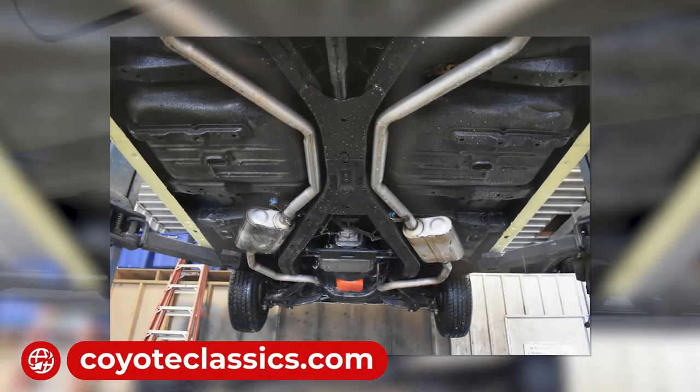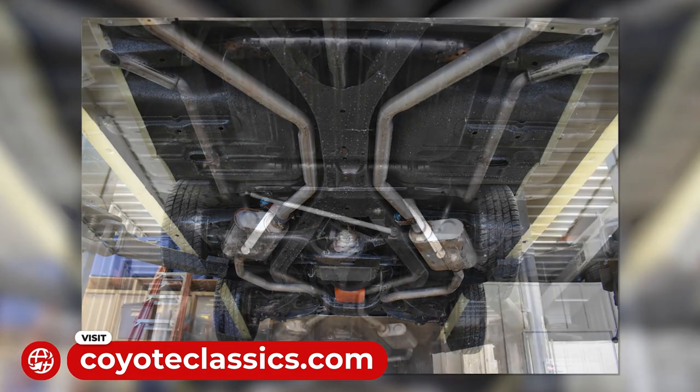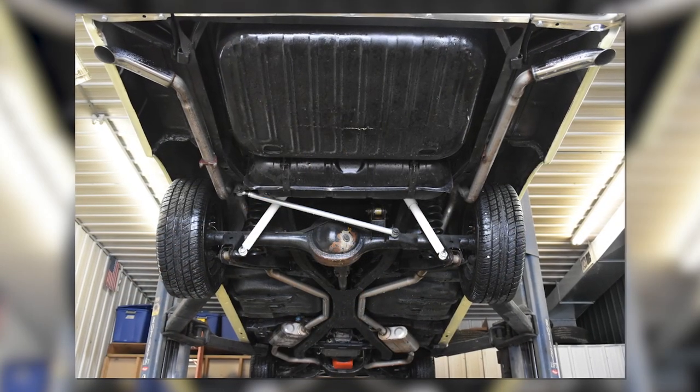You can go to our website, CoyoteClassics.com. There you'll see approximately 25 pictures of the undercarriage showing you just how solid it is.